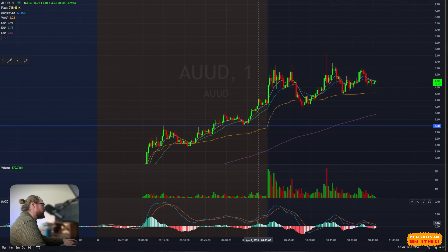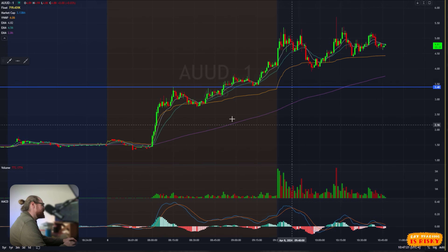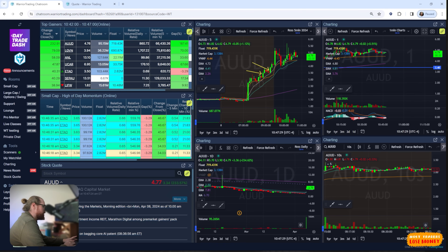The easiest trades, as it turns out, were at the very beginning of the move when the price was a little cheaper. I suppose I underestimated it. So those are my first trades of the day on AUUD — that was the case study I wanted to go over.